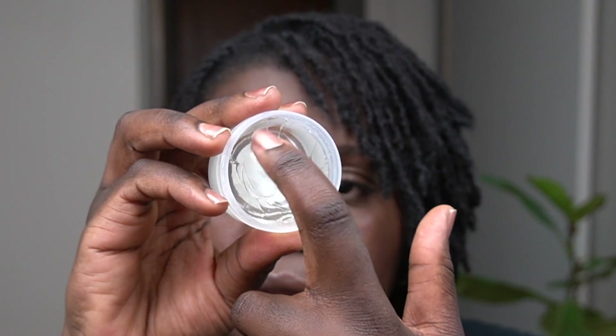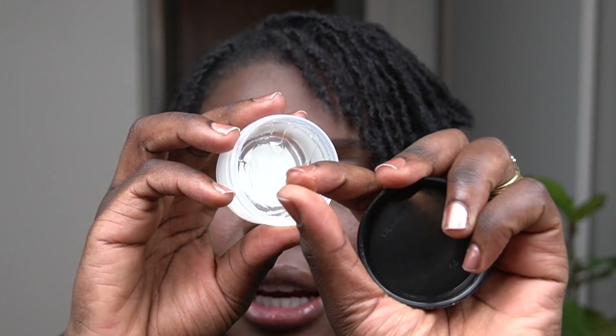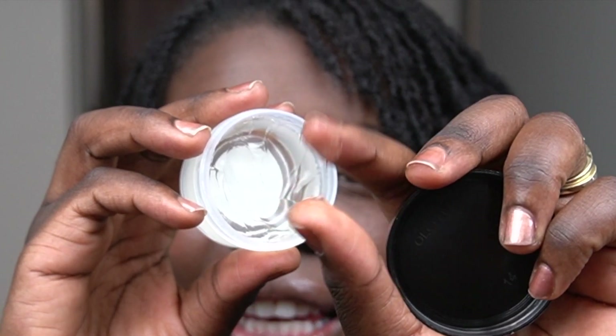I felt like because it says 'strengthens and conditions' it wouldn't be too cakey on my hair or leave a layer on top. When I did try it, because my hair texture clings onto different things, I did find a little bit of residue — but not as much as your regular over-the-counter edge controls. It's a thicker formula similar to edge control, but it's not as waxy as typical edge control, so it is lighter.